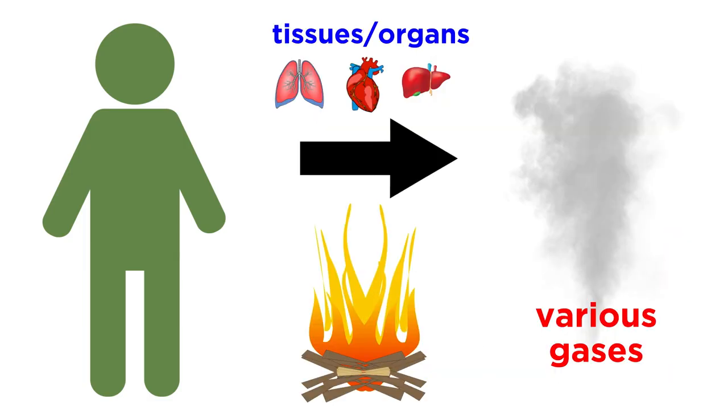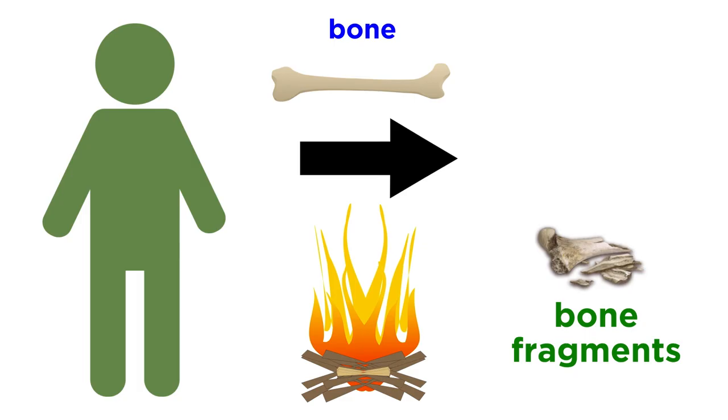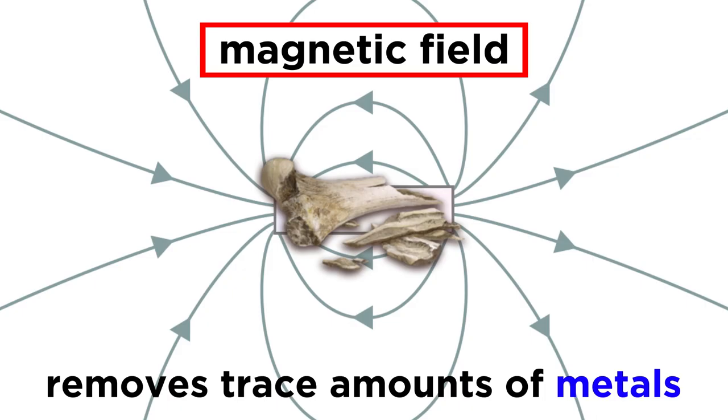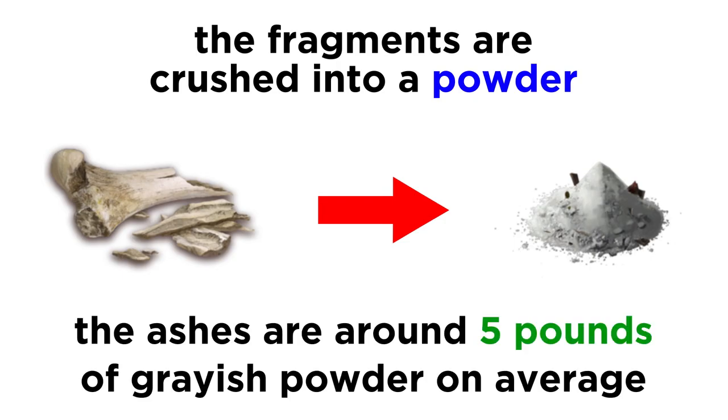When exposed to the fire, most of the tissues and organs making up the body will vaporize, forming gases that are released through an exhaust system. The same can be said for all the water in the body, but fragments of bone will remain after the cremation is complete, generally taking about two hours, after which the bone fragments are allowed to cool. They are then swept out and passed through a magnetic field to extract any metal particles that may remain, and then the bone fragments are crushed into a powder to produce the final product, which we call a person's ashes — about five pounds of grayish powder on average.